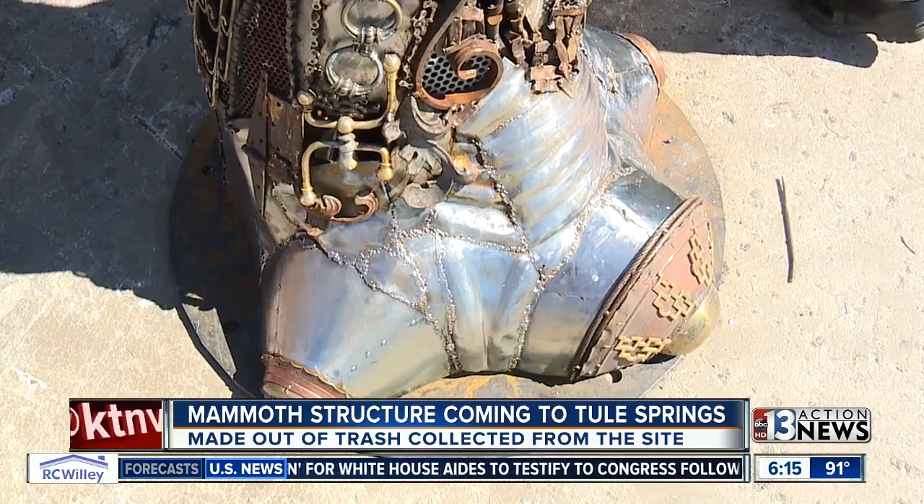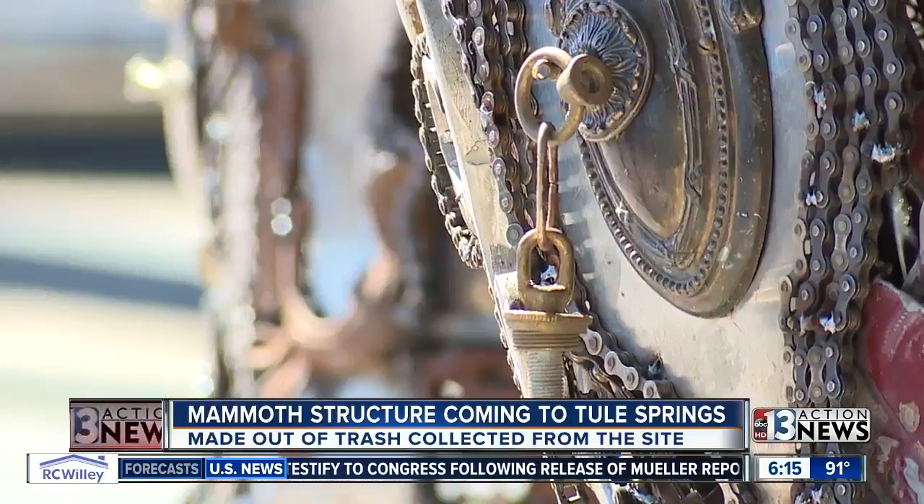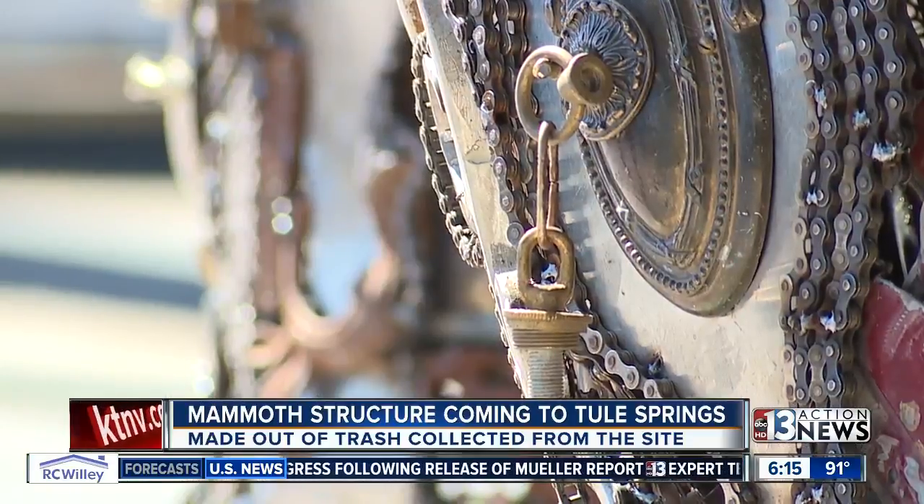What an idea that is! The mammoth is 23 feet tall and when it's all done, it'll be placed there at Tule Springs for everyone to check out.